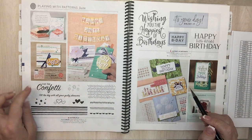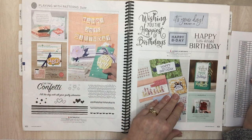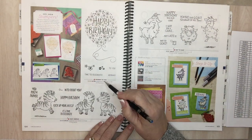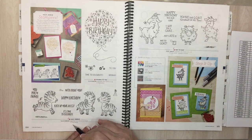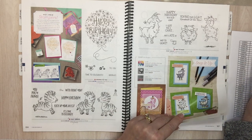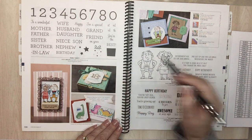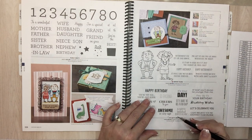There are asterisks by it so I think the dies are staying — we'll find out soon. Page 104: Hooray to You cling and Hooray to You bundle. Page 104: Zany Zebra — we had fun with that though. Page 106: that one is staying. Family Party on page 106 is going. Page 107: Itty Bitty Birthdays — all the itty bitties look like they're going.